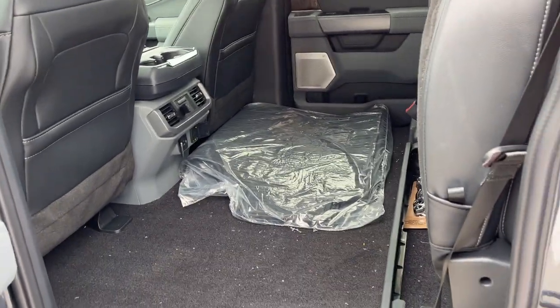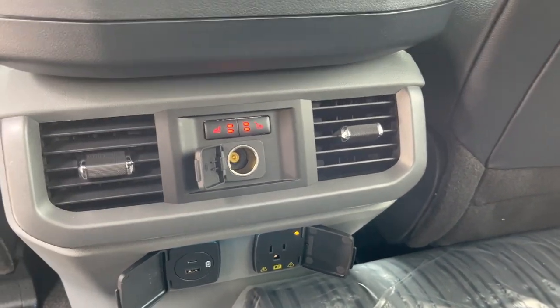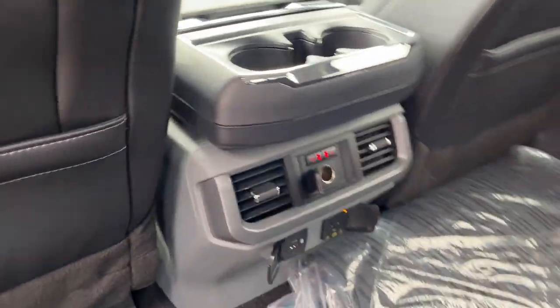These are your floor liners for the truck, front and back. The rear passengers do enjoy heated seats as well as 12-volt power, a three-prong power outlet, USB-A and C, and their own climate vents, as well as cup holders back here also.